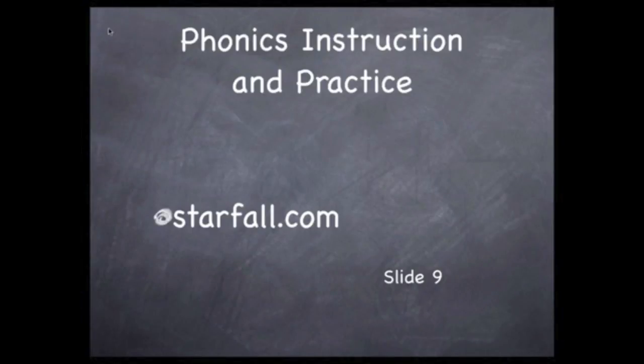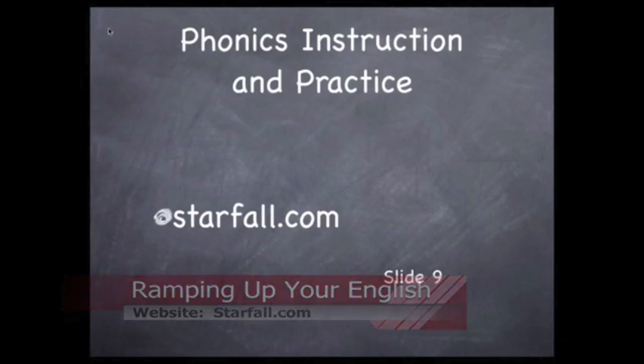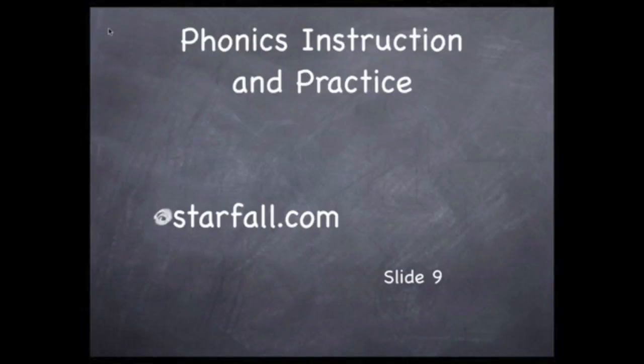You can visit them at starfall.com. I'll post a link to this website on my own website, letscreate.org. The Starfall website is a low-pressure, fun way to learn phonics, and you can explore the symbol-sound relationship of any letter you wish. It's designed for little kids, but it's a great resource for people of all ages who want help in reading English.